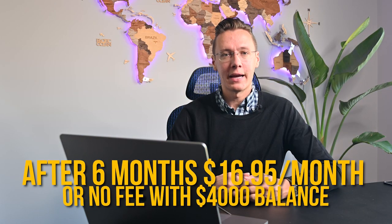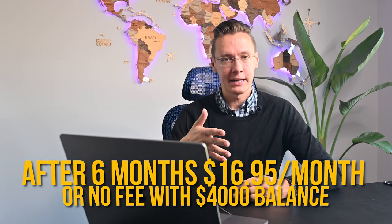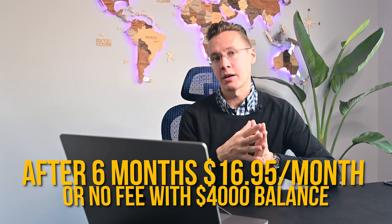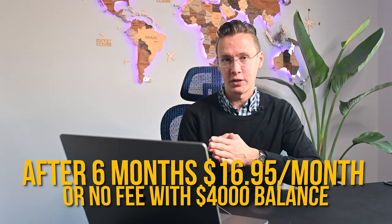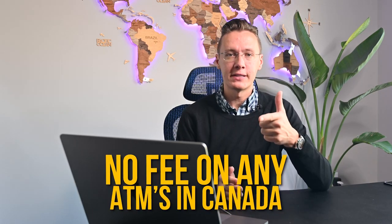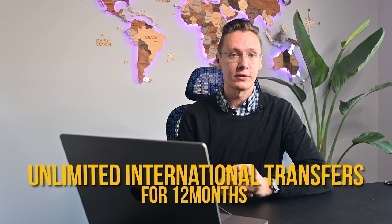My last tip from the major banks is the New to Canada Banking Package from TD. With this unlimited checking account you get no monthly fees for six months; after that it's $16.95 a month unless you keep at least $4,000 in your account to have the fees waived. You also get unlimited transactions, no fees on any ATMs in Canada, and unlimited international transfers for up to 12 months.